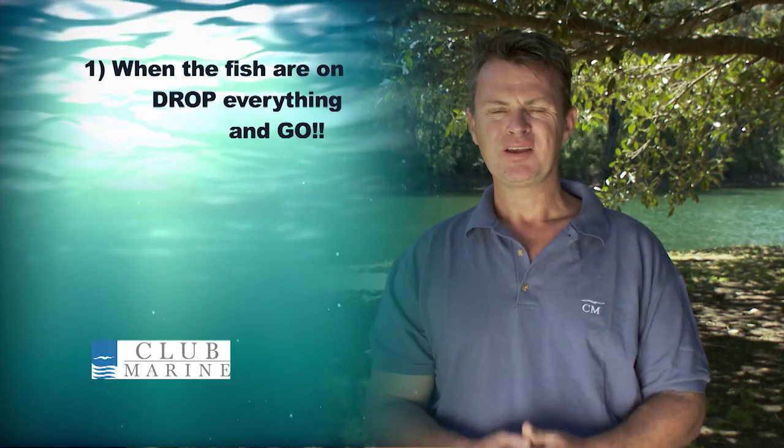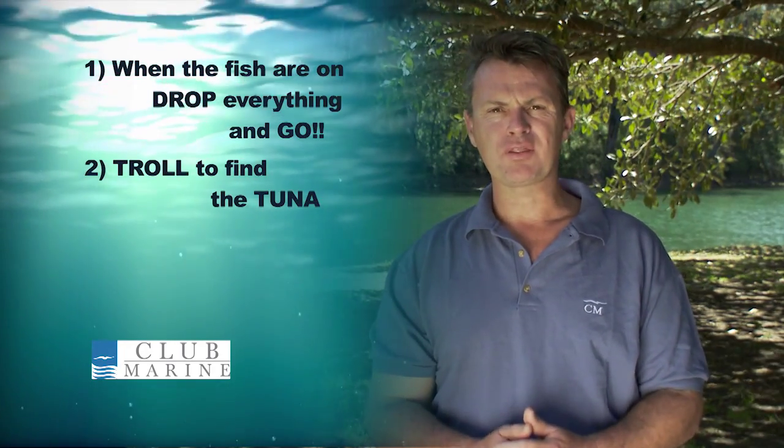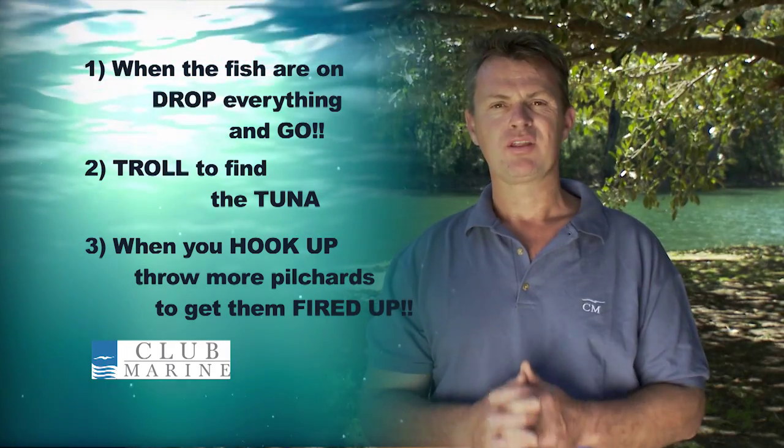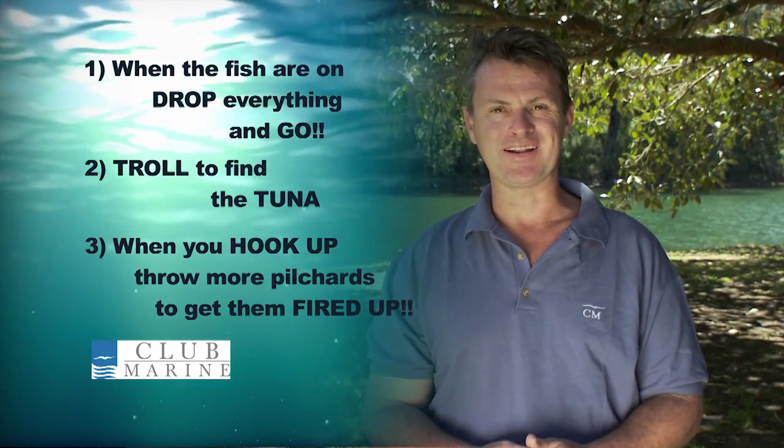Club Marine's tips of the week: firstly, when the tuna are on, drop everything and go. Secondly, troll to find the fish. And finally, when you find them and you hook up, throw some pillies in and get those fish caught up.